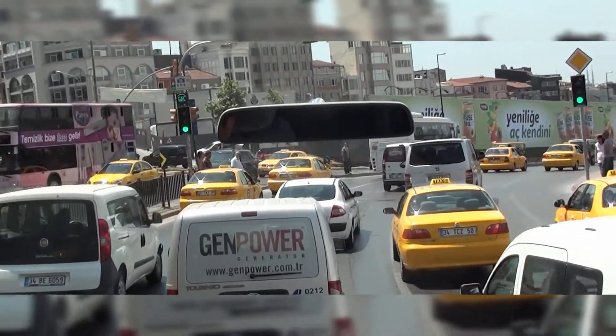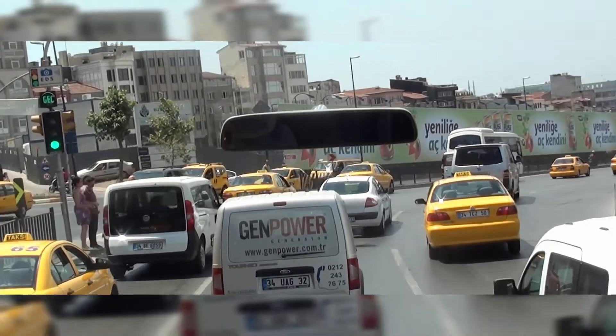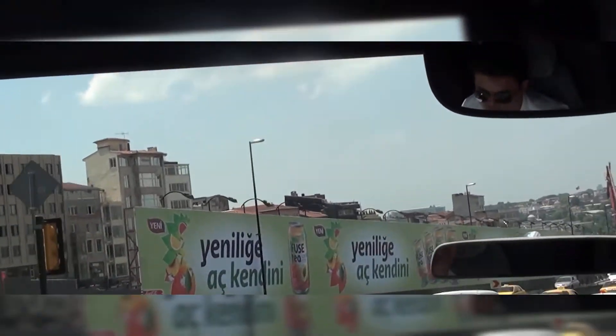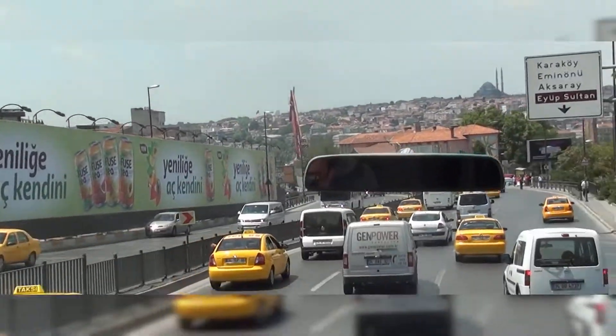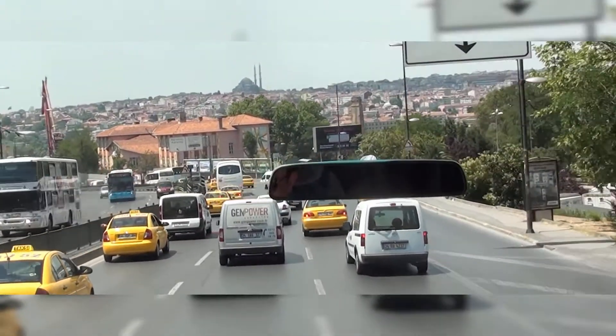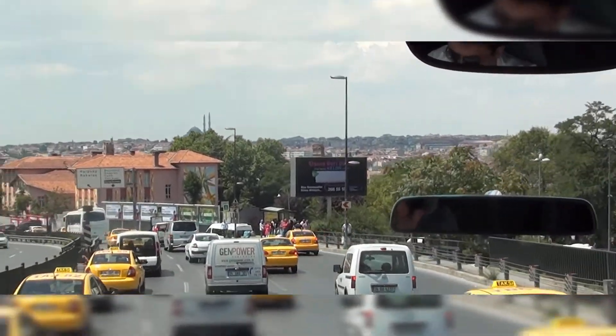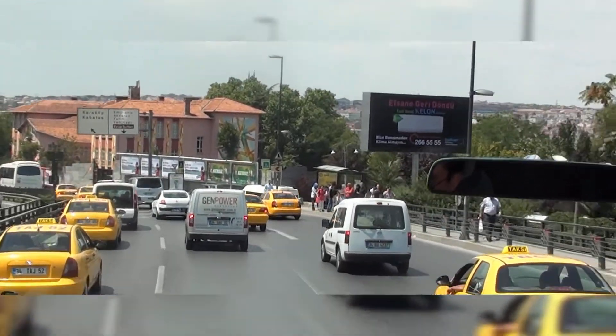This is the Galata area. At the left-hand side you can see the Galata Tower at the end of the street — you have seen it earlier from the Golden Horn bridge. The tower is Genoese. We're going to cross to the other side of the Golden Horn, to the older, historical side of Istanbul.